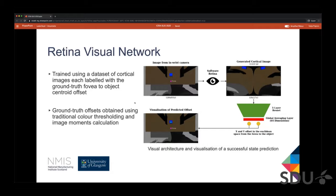We collected full-resolution images from the Baxter robot's wrist camera — examples are shown here, taken in simulation. We used traditional colour thresholding and image moment calculations to find the object's centroid in Euclidean space. We used a small five-layer ResNet with a single fully connected layer, trained to regress the horizontal and vertical distance between the fovea and the object centroid using a dataset of cortical images, with the fovea kept fixed at the centre. A visualisation of a successful predicted offset is also shown.